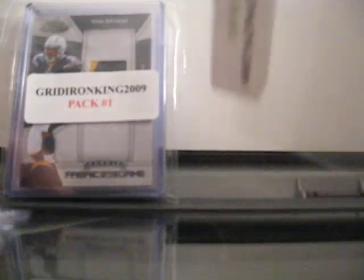And from Sage, you got an autographed card of Ronnie Brown, numbered out of 400. So that was pack number two.